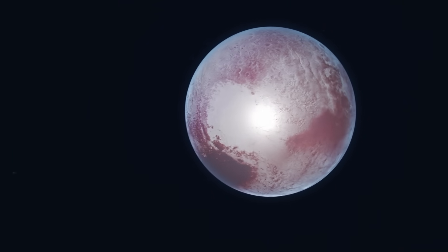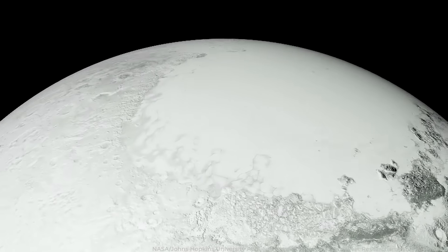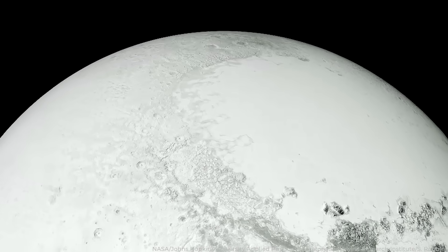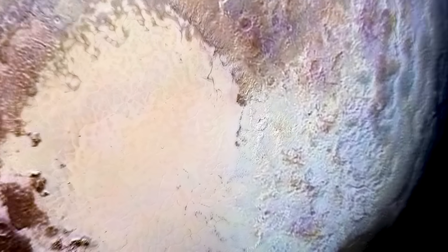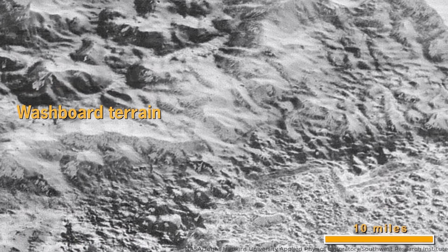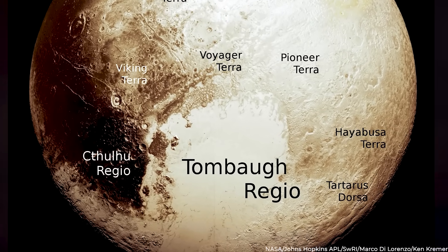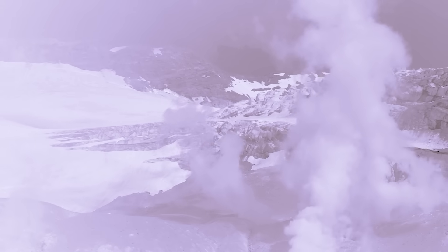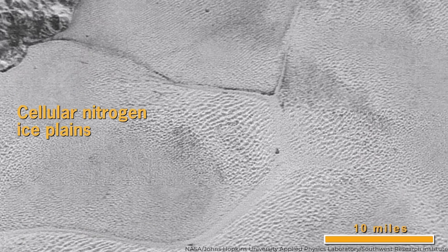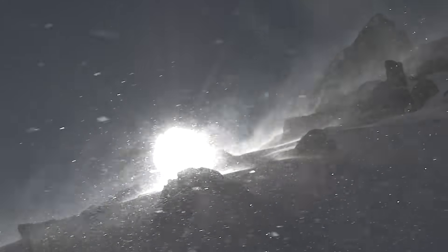That heart-shaped region is called Tombaugh Regio, named in honor of Clyde Tombaugh. It's an expansive area roughly equivalent to the combined size of Texas and Oklahoma. One side, known as Sputnik Planitia, is smooth and bright — essentially a vast glacier of nitrogen ice that moves and swirls due to convection currents. The eastern side is rough and dark, with mountains, craters, and valleys. Beyond its visual appeal, the icy heart of Tombaugh Regio shapes Pluto's thin atmosphere: as Pluto approaches the sun, nitrogen ice sublimates into gas, and as it moves away, the gas condenses back — potentially driving winds and weather patterns on this distant world.